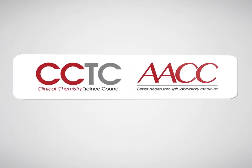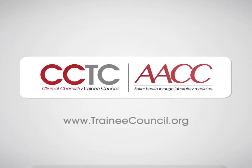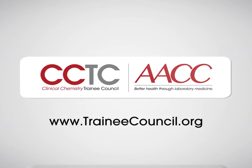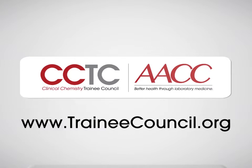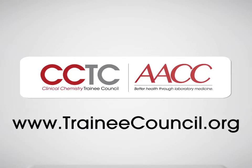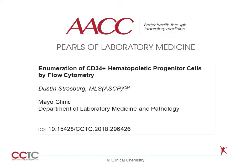Welcome to this Pearl of Laboratory Medicine brought to you by AACC and the Clinical Chemistry Trainee Council. My name is Dustin Strasberg. I am a Development Technologist for the Human Cellular Therapy Laboratory at Mayo Clinic. Welcome to this Pearl of Laboratory Medicine on the Enumeration of CD34-positive Hematopoietic Progenitor Cells by Flow Cytometry.